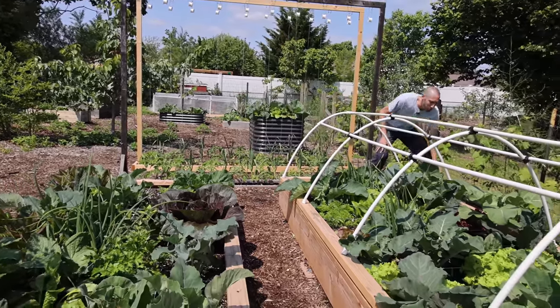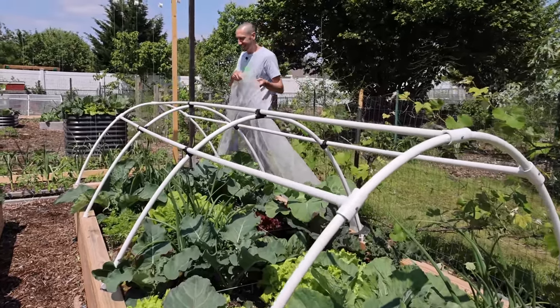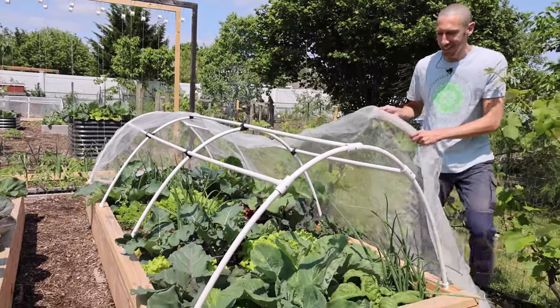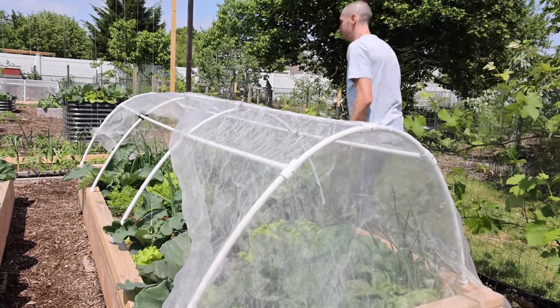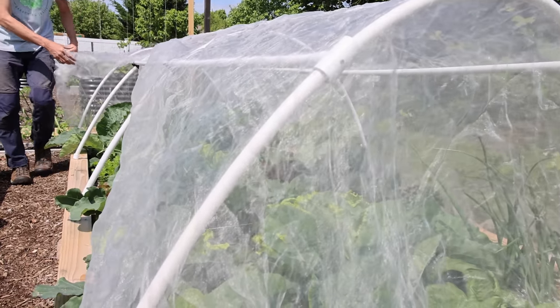So what I use to prevent all those issues was just a simple insect netting. I know it may sound basic, but I'm telling you, this insect netting makes all the difference. The proof is in the pudding - look at these plants. It makes it so much easier to grow things when you have a form of protection like this. The thing is, this insect netting is more versatile than you think.